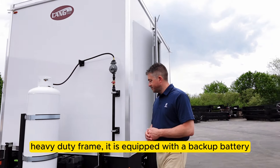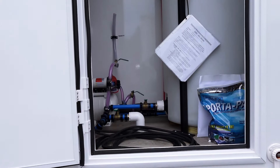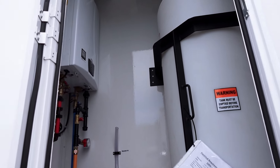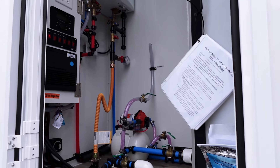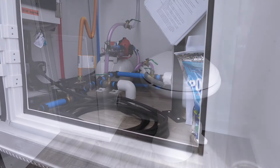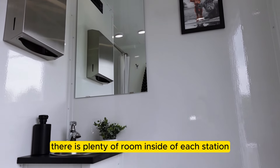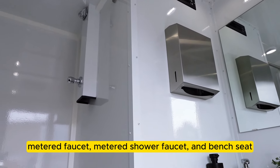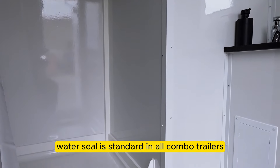The 105-gallon fresh water tank has a float and a steel brace surround. Inside each station there is plenty of room — each room has a flushable toilet, metered faucet, metered shower faucet, bench seat, floor drains, and weather strip. Water and sewer connections are standard in all combo trailers.